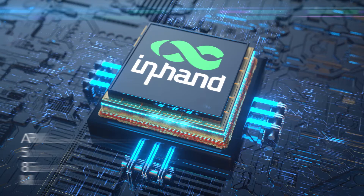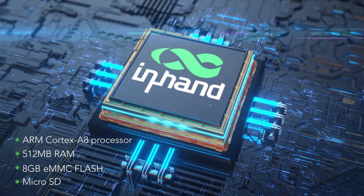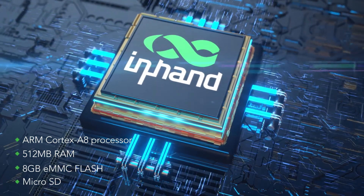Embedded with an ARM Cortex-A8 processor, the IG502 delivers powerful edge computing capabilities.